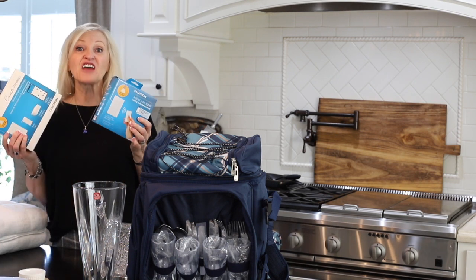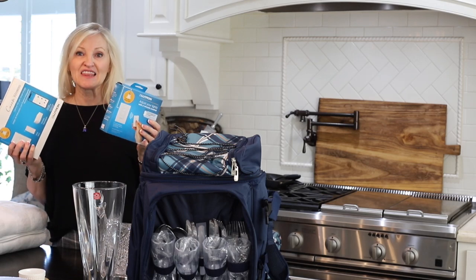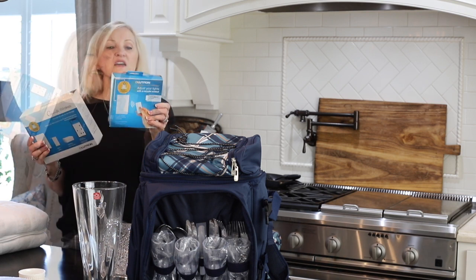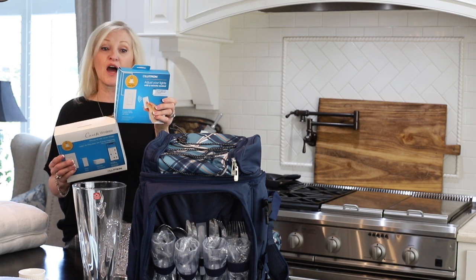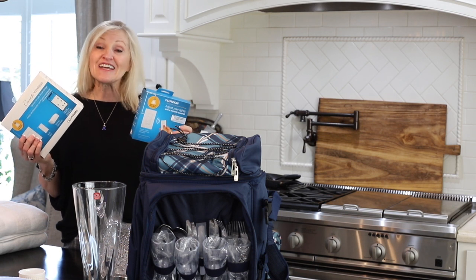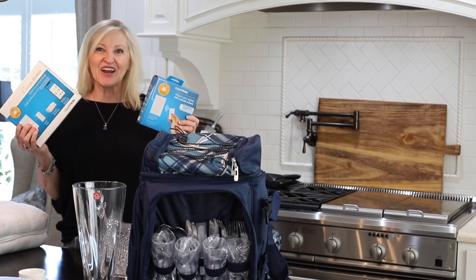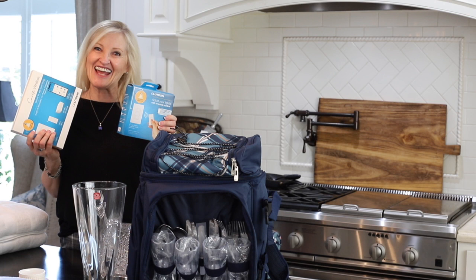This next gift is pretty amazing. It works with Alexa, the Apple HomeKit, and Google. There are three ways to use your control: on a tabletop, in your car, or on the wall. You can set timers to create the mood in the evenings, when lights come on and when lights come off. This is a great gift, all for $169.90.